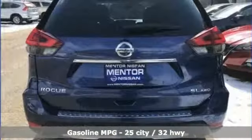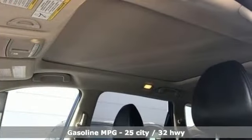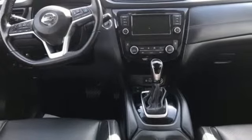A great vehicle is comprised of great features like these: continuously variable automatic transmission, front heated leather bucket seats, streaming audio, auto-dimming rearview mirror, and dual zone climate control.